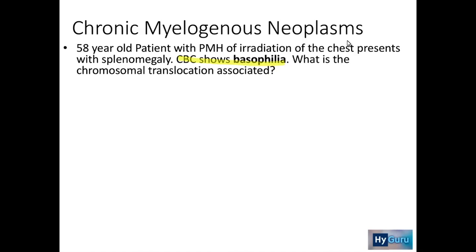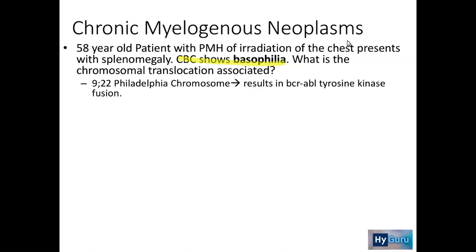The key in this question is radiation of the chest and basophilia, and that's going to be associated with CML, which is the t(9;22) Philadelphia chromosome translocation. This results in the fusion protein BCR-ABL, which is a tyrosine kinase fusion protein. In the case of CML, this tyrosine kinase fusion protein is going to keep perpetuating cell proliferation.